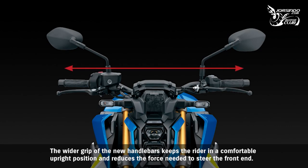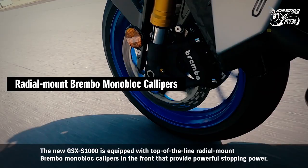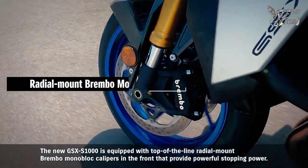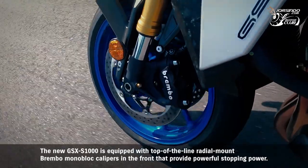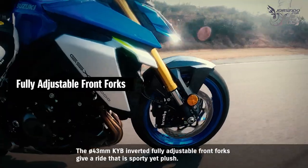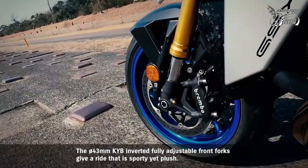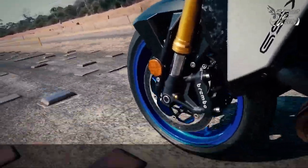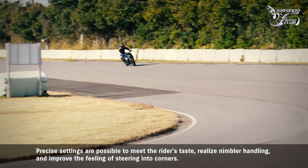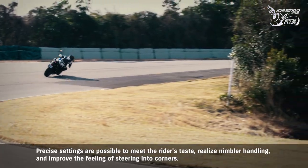The wider grip of the new handlebars keeps the rider in a comfortable upright position and reduces the force needed to steer the front end. The new GSX-S1000 is equipped with top-of-the-line radial-mount Brembo monoblock calipers at the front that provide powerful stopping power. The 43mm diameter inverted fully adjustable front forks give a ride that is sporty yet plush, with precise settings possible to realize nimbler handling and improve the feeling of steering into corners.